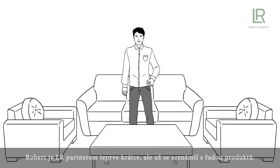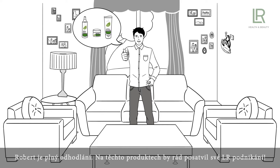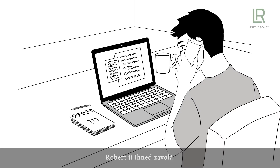This is Robert. Robert just joined LR as a sales partner, but he's already gotten to know a lot of products. He especially likes the LR Allo Via Care products and is eager to start his LR business with these products. But how should he proceed? What matters when it comes to selling products? Robert is at a loss. Then his colleague Laura comes into his mind. Laura has been with LR for some time and will certainly be able to help him. Robert rings her up immediately.